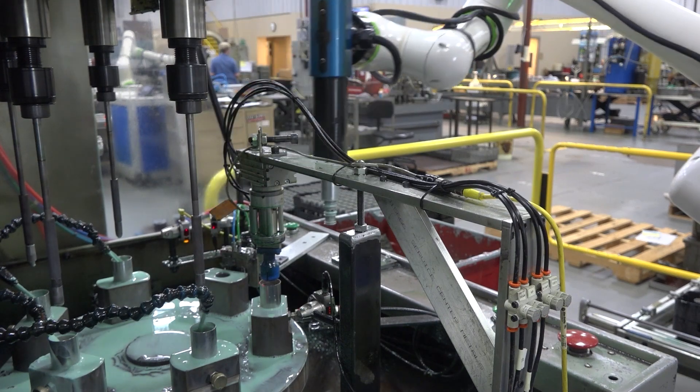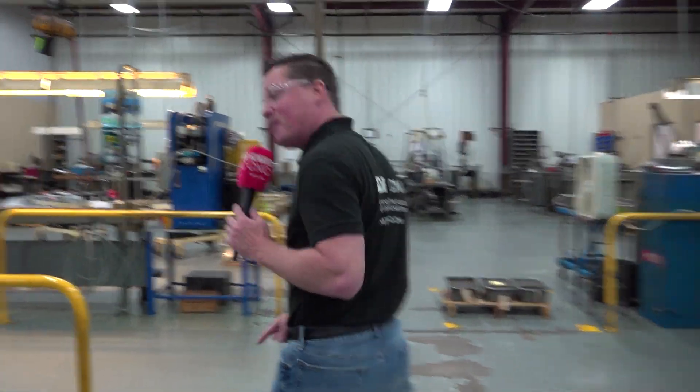How many times do we need to say automation is not taking jobs? It is removing dull, dirty, dangerous. Let's get excited about automation. Let's implement it in our facilities so we can continue to compete globally. One more stop for you, so come on.